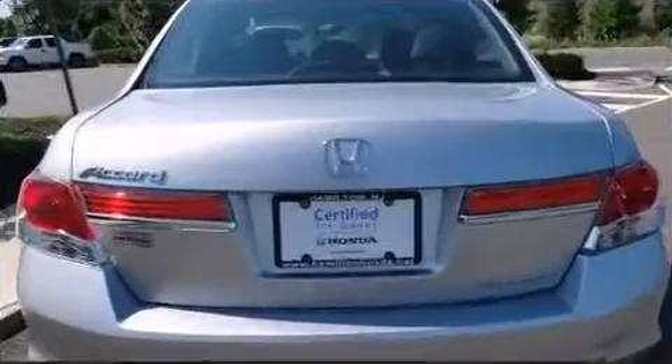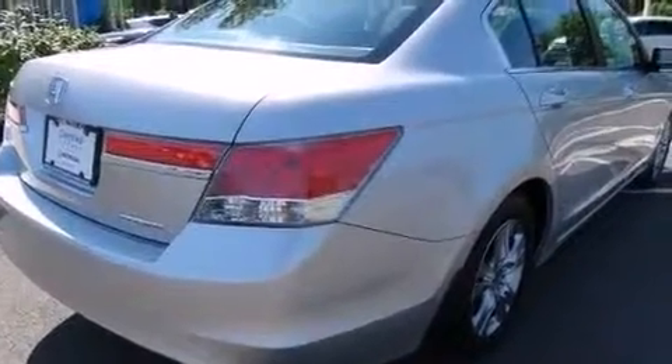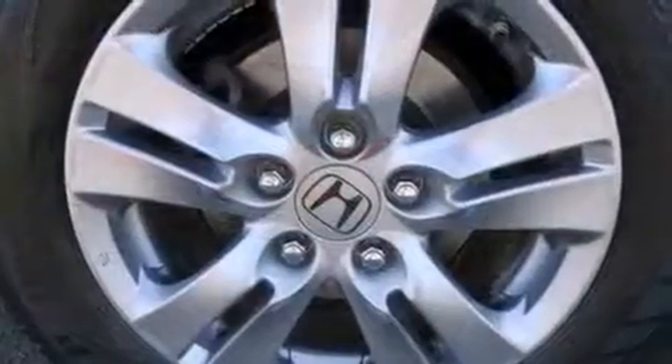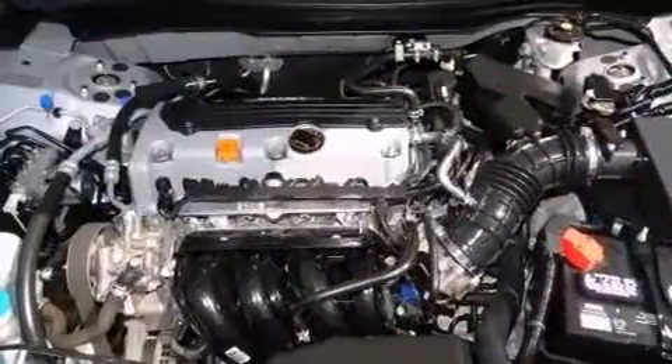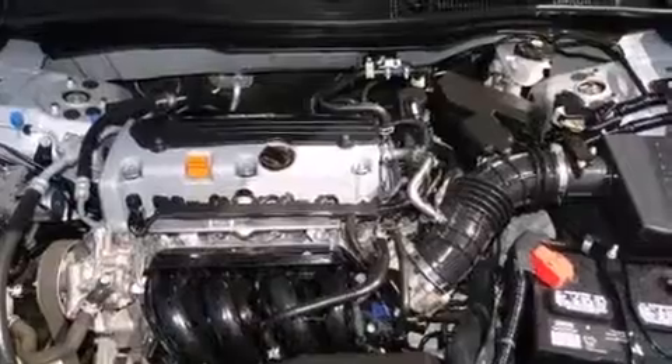It includes heated seats, delay-off headlights, a tachometer, speed-sensitive wipers, and more. Enjoy your favorite music via the stereo system, which includes a CD player with MP3 capability, steering wheel-mounted audio controls, and six speakers enhancing the audio experience throughout the interior.